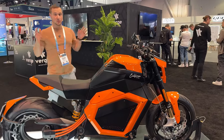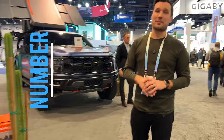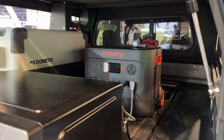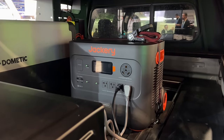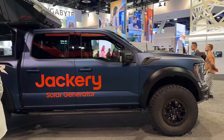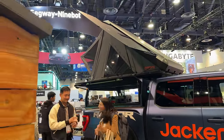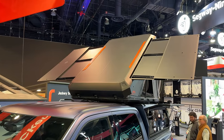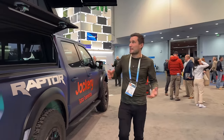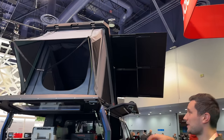Next we are at the Jackery booth. I actually bought a Jackery power pack as my first one, and there are tons of portable battery packs here at CES. But the coolest thing I have seen is this setup on a Ford Raptor — it's actually a camper which has solar panels that slide out, maximizing the amount of solar you can capture. It's designed for camping and overlanding, and you can see the whole tent portion in the back.